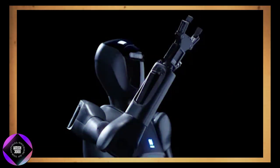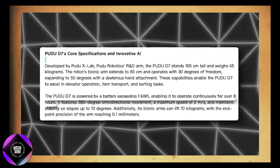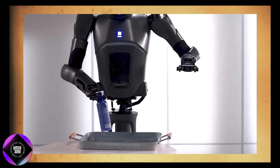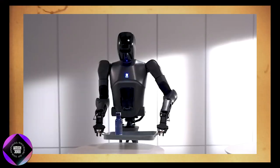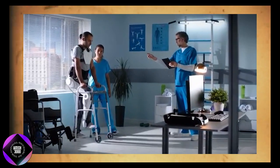The Pudu D7 runs on a powerful battery that exceeds 1 kWh, allowing it to operate for over 8 hours continuously. This extended battery life is crucial for environments like hospitals where the robot might need to work around the clock with minimal downtime for charging.